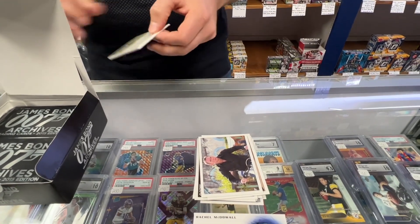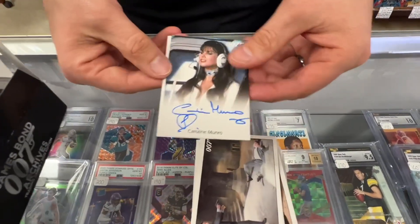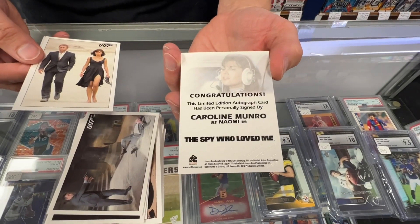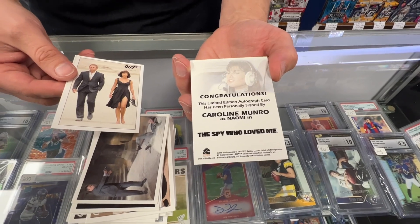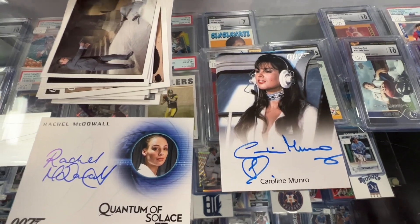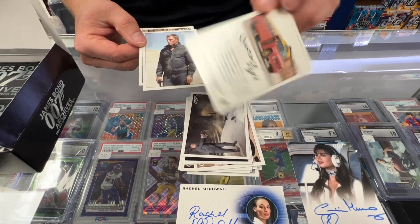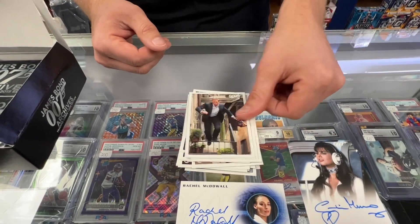There are some big autos you can pull too — Dolph Lundgren. So here it is already. Caroline Murnow — it's a limited edition autograph card, personally signed by Caroline as Naomi in The Spy Who Loved Me. She was flying the helicopter in that film. I know that's what you wanted to see. So this is Daniel Craig, Quantum of Solace, with his co-star there, Karolinka — all Daniel Craig cards.